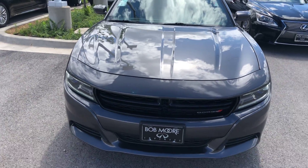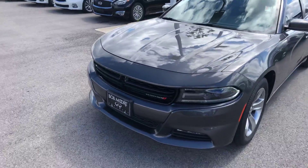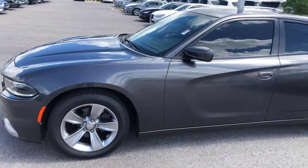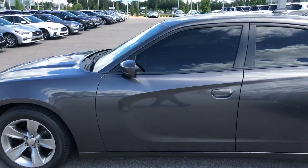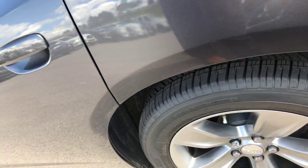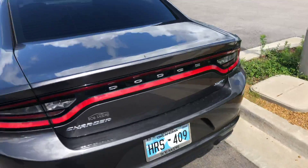Good morning Jake, this is Darren Fisher with Bob Moore Infinity. Just like we spoke about earlier, I'm sending you this quick walk-around video of the 2016 Dodge Charger that you inquired about. You can see it's got new tires — good-looking car.